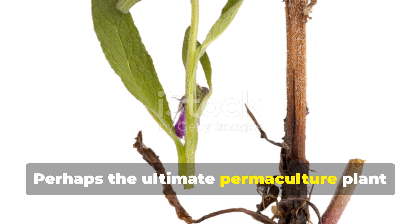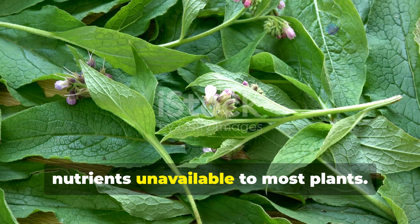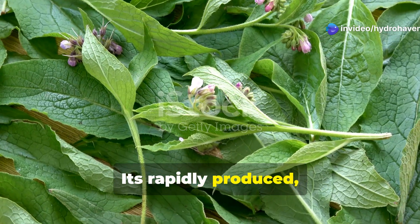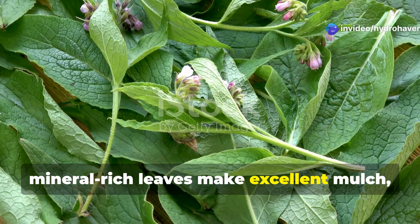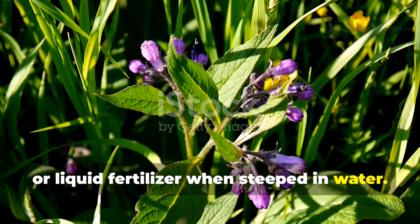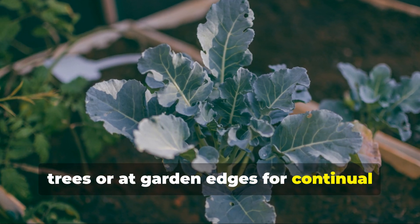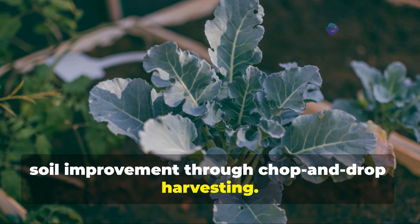Perhaps the ultimate permaculture plant for soil regeneration, comfrey's deep taproots mine subsoil nutrients unavailable to most plants. Its rapidly produced, mineral-rich leaves make excellent mulch, compost activator, or liquid fertilizer when steeped in water. Plant comfrey strategically around fruit trees or at garden edges for continual soil improvement through chop-and-drop harvesting.